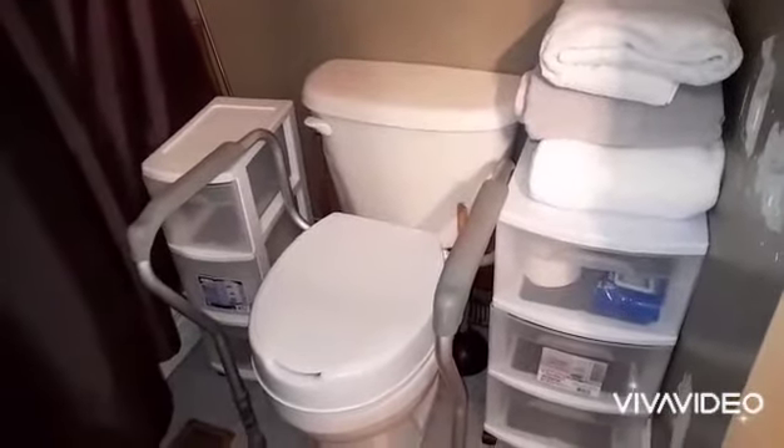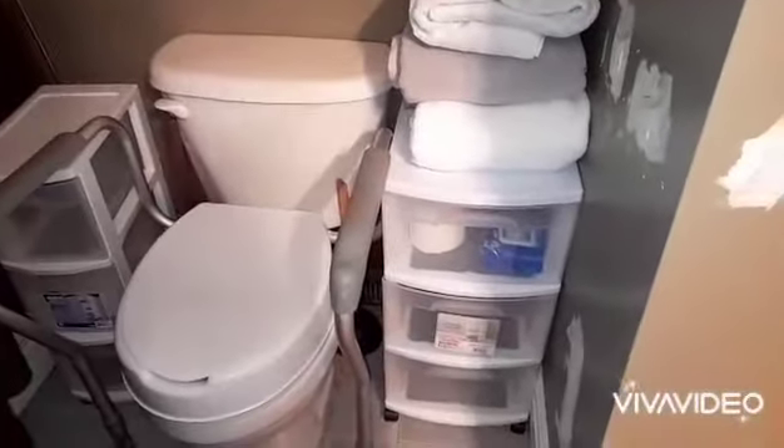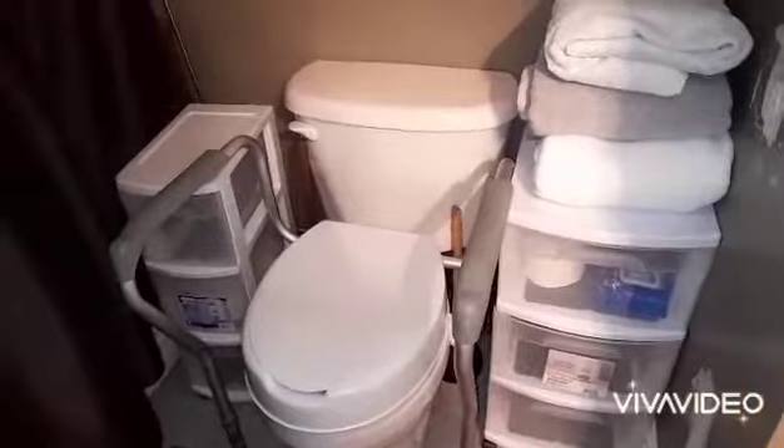Beside my toilet I don't have a lot of space, so basically I have two more of those containers that hold toiletries, toilet paper, wipes, face cloths, and extra towels.